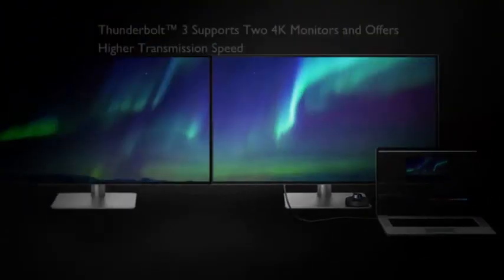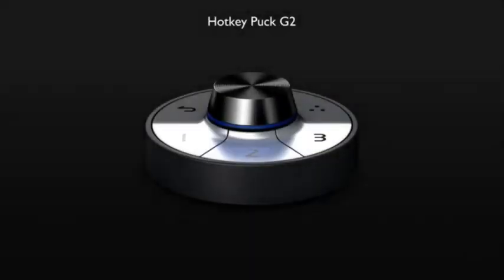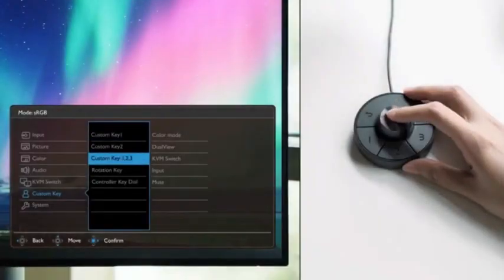From ultra-wide displays to 4K resolutions, we've got something for every type of professional. So whether you're a creative, coder, or multitasking master, stick around to find the perfect screen for your setup. Let's get into it.